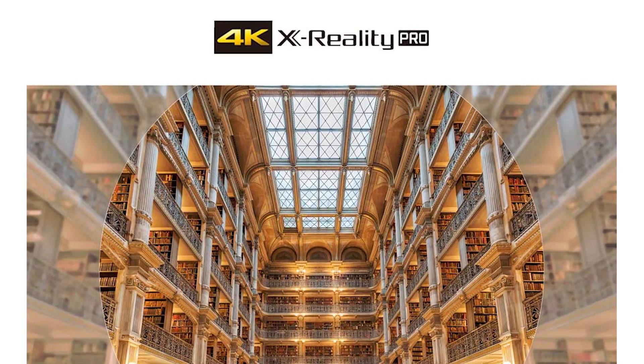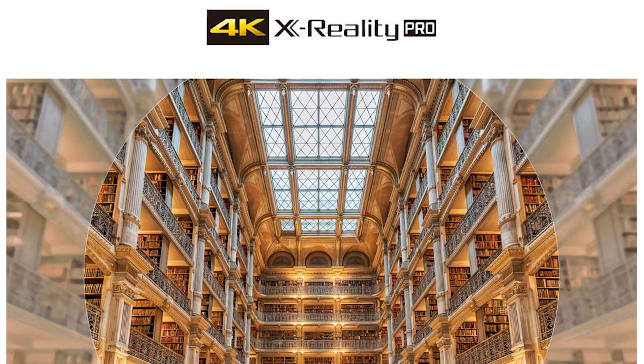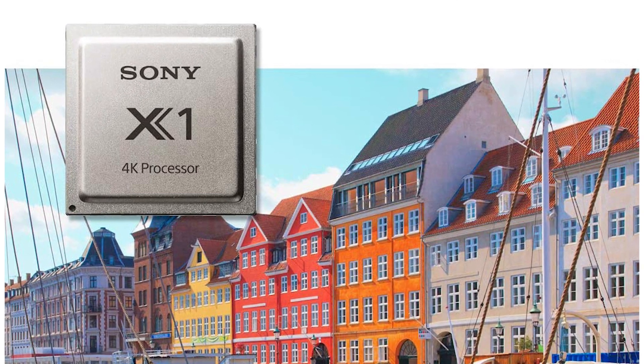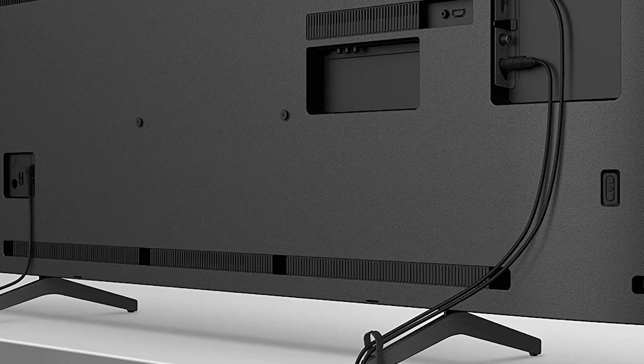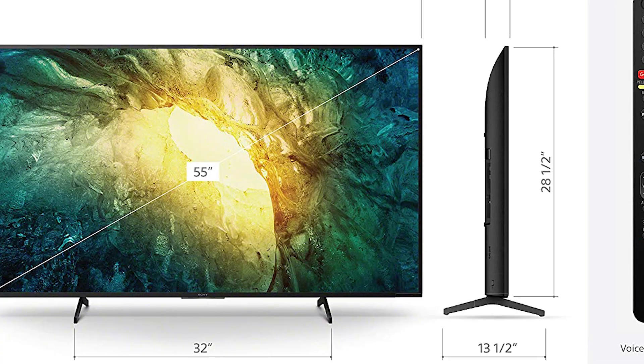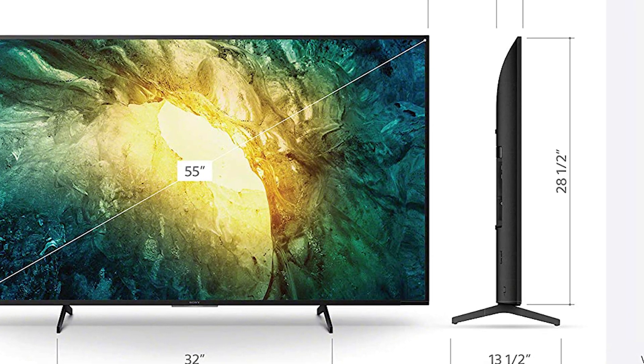It doesn't support variable refresh rate technology to reduce screen tearing. Unfortunately, its narrow viewing angles make it less ideal for wide seating areas, and some screen uniformity issues could be distracting. It gets reasonably bright to fight glare, but not bright enough to make highlights pop in HDR content.